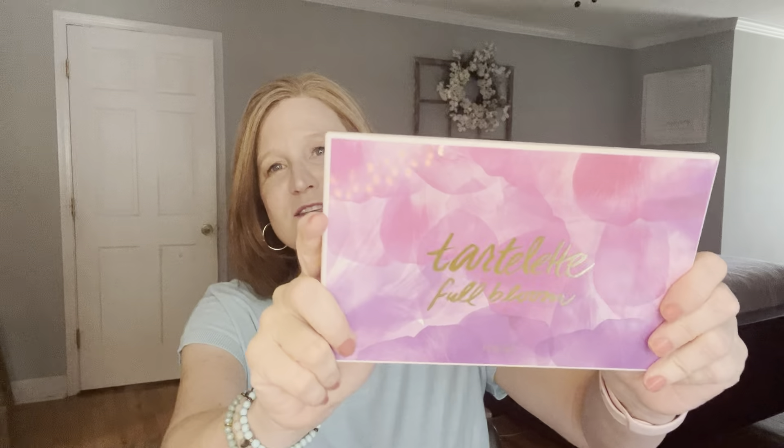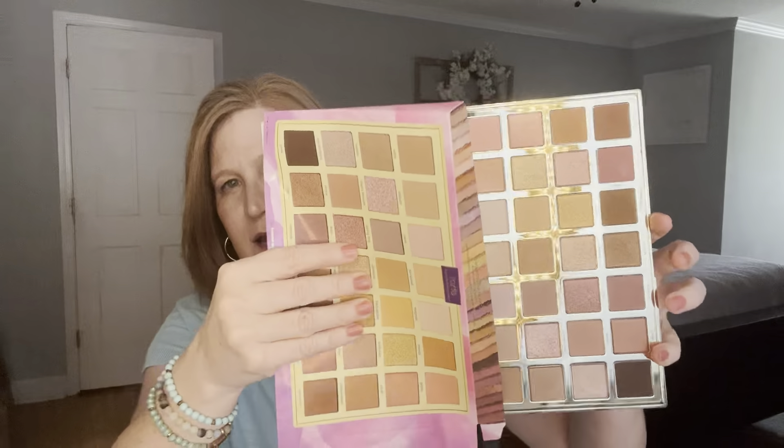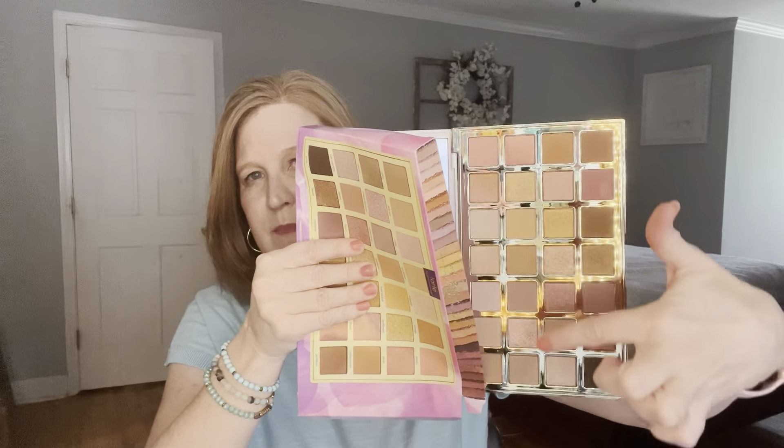I also like Tarte because they don't name their shades with vulgar names. You can call me a prude if you want, but I prefer not having to say, for example, that my blush is called 'orgasm' or my lipstick is 'deep throat.' That's another reason I like Tarte. This palette is so pretty — I've been using it for a couple of weeks now, I have it on my eyes right now. It's a good year-round palette, it's just absolutely stunning. The shimmers in it are pretty.